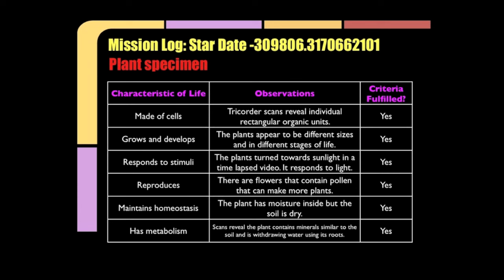So, Captain, it appears that this specimen indeed fulfills all the criteria for a living thing. It must be living. Let's go look for another specimen to test.